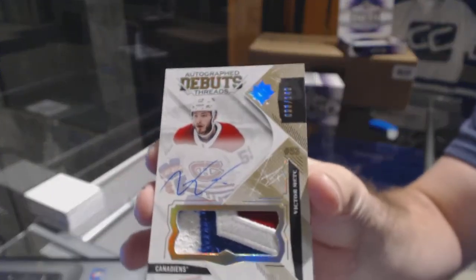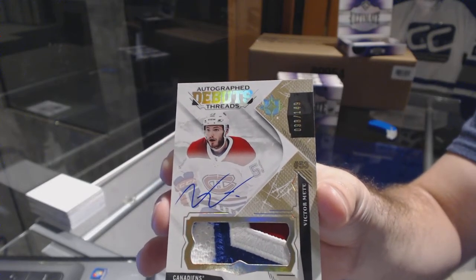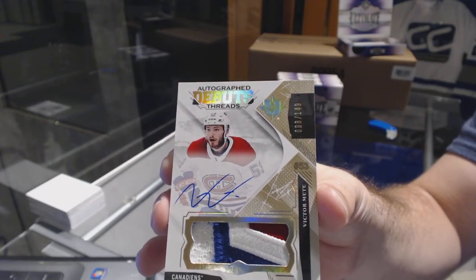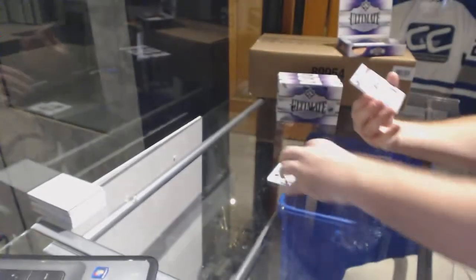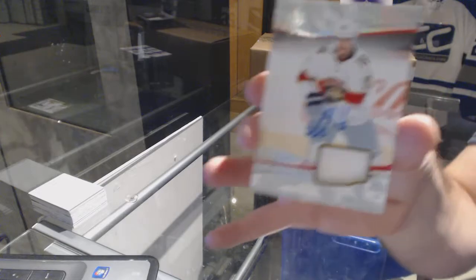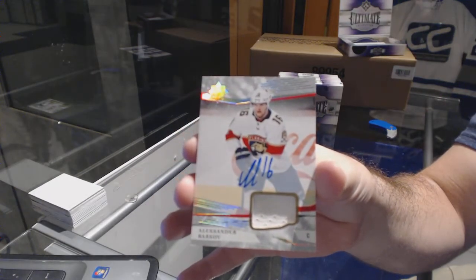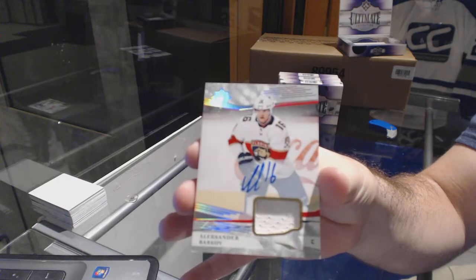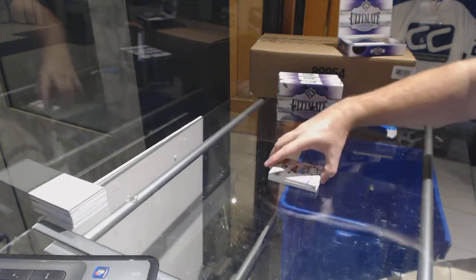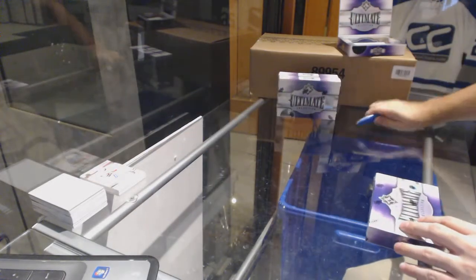Beautiful looking swatch, Victor Mete. And for the Florida Panthers, jersey auto, Alexander Barkov. I'd say for Habs swatches, not many swatches that are incredible — that was a nice one there for sure.